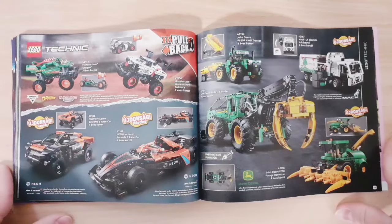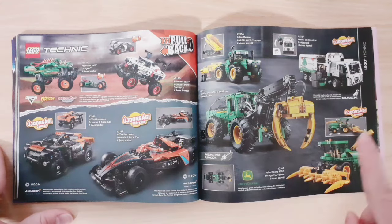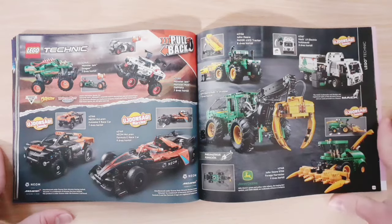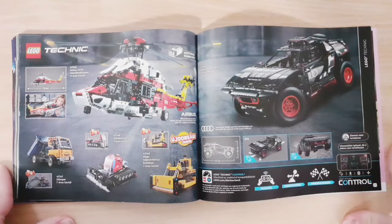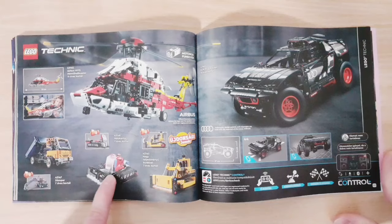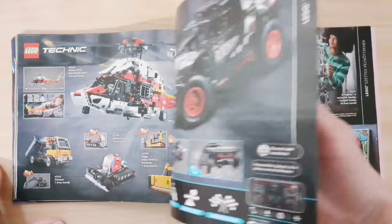On the next page there are more new Technic sets — the two McLarens are new, and the John Deere and the Mac garbage truck are also new sets, with some older sets as well. Then a further page of Technic sets, including one new set, plus two sets I already own. We also have the Audi, but that isn't a new set either.